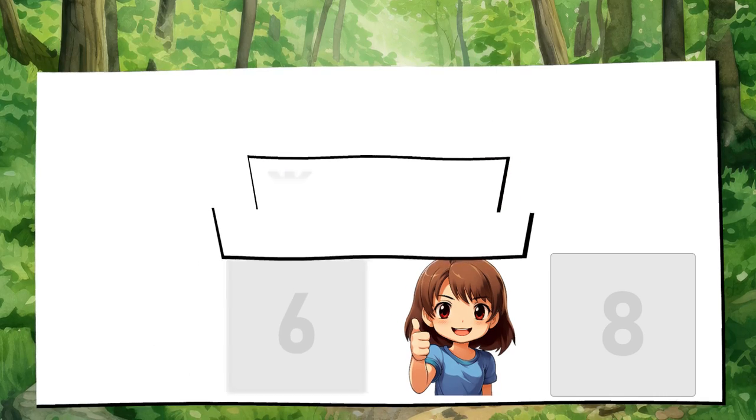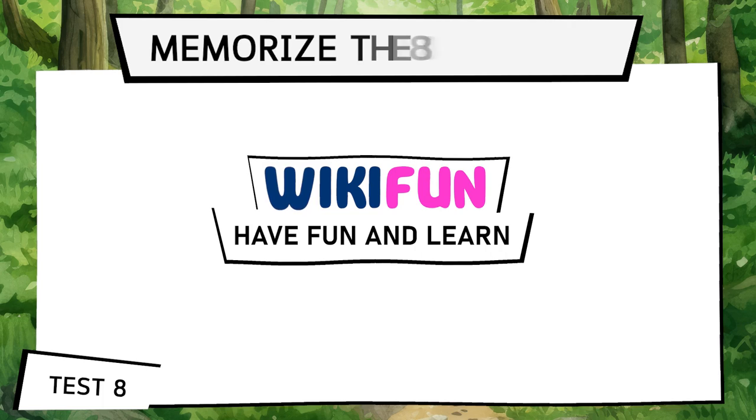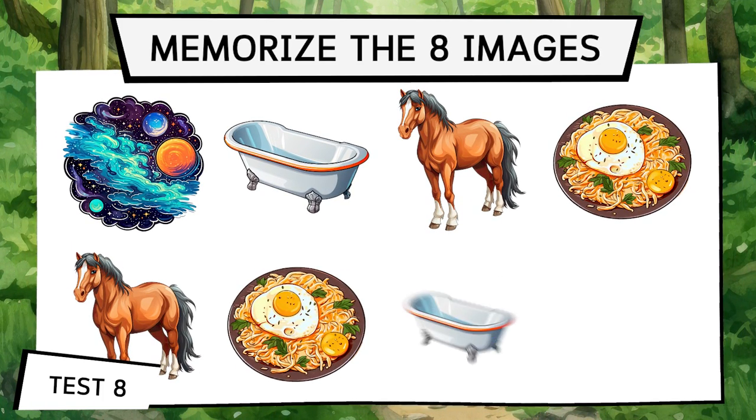We're changing the dynamics now — you have to memorize pairs, providing more work for your brain. Let's give it a good workout to keep the most important part of all of us in optimal condition. Test 8.